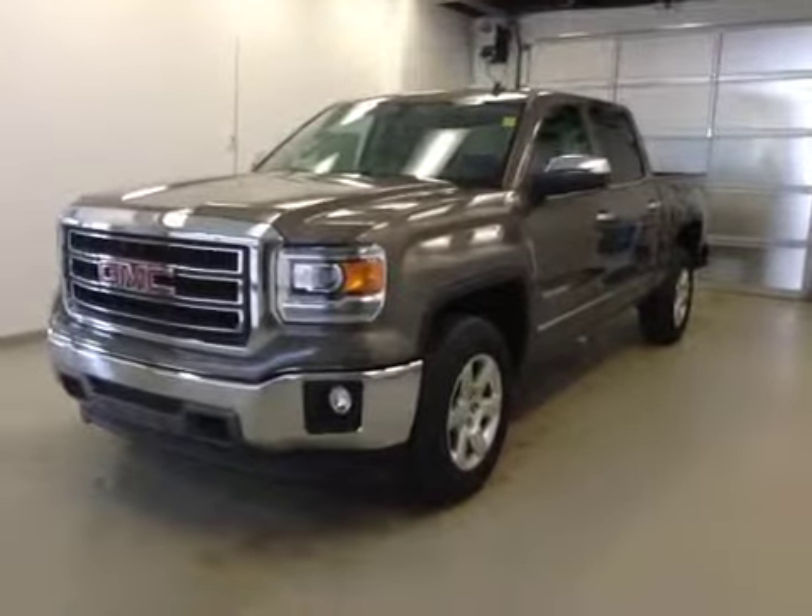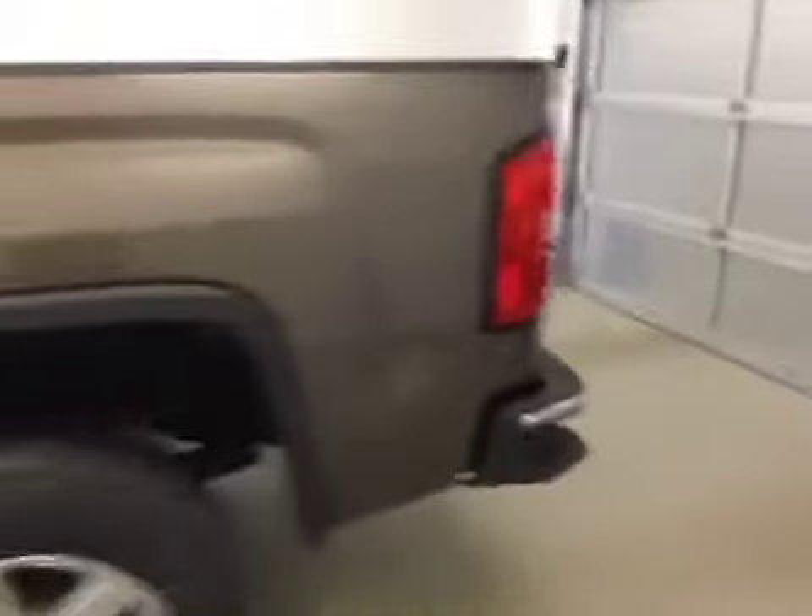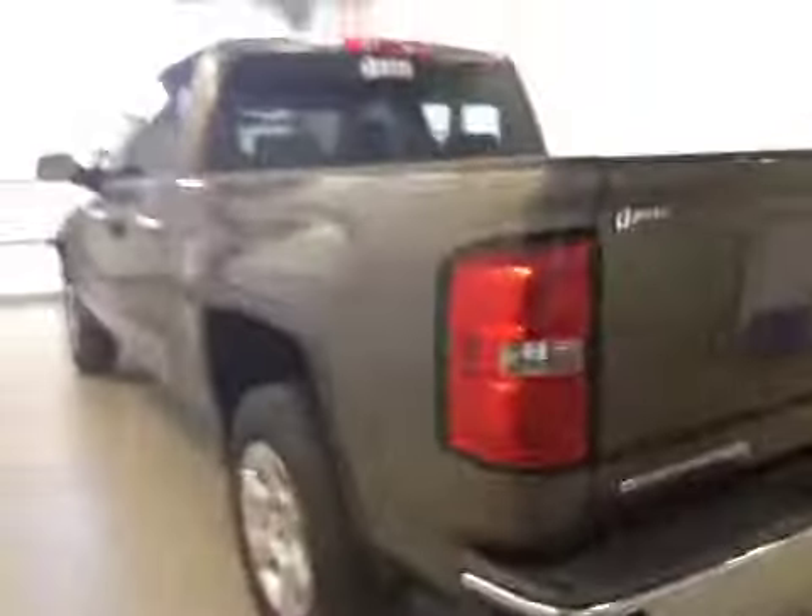Stock number 142443, 2014 GMC Sierra 1500, crew cab, four-wheel drive. Exterior color is bronze metallic alloy.